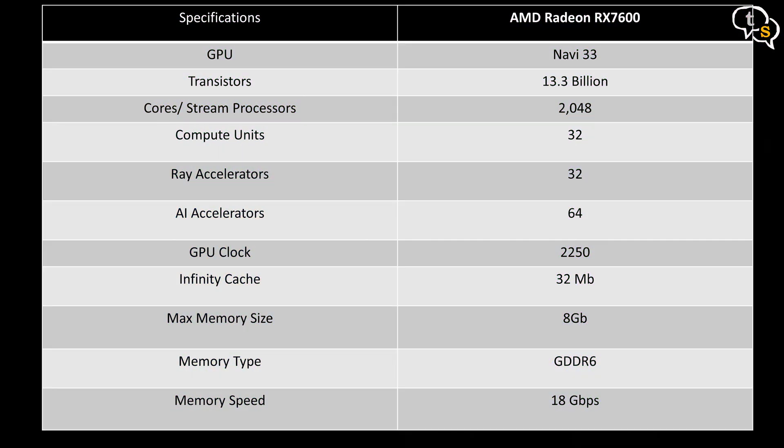From the smallest, the RX 7600 has 32 compute units, 32 ray accelerators, a GPU clock of 2050 MHz, Infinity Cache of 32 MB, and max memory of 8 GB GDDR6.